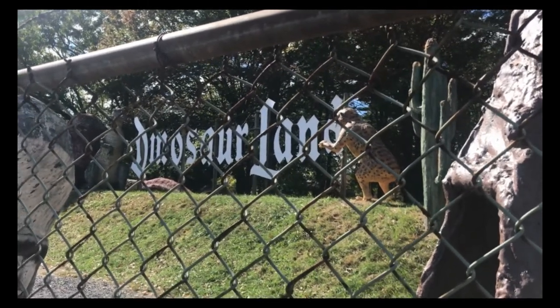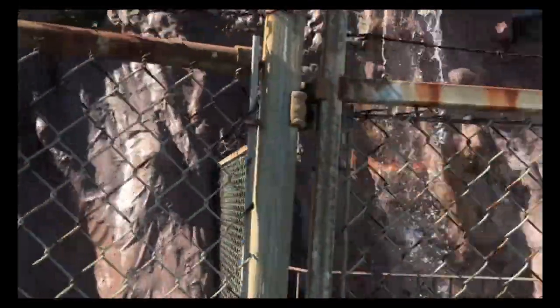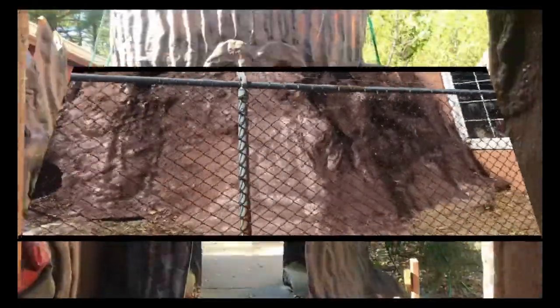All right, today we traveled out to Winchester to go to see Dinosaur Land. We're going to go in and get our tickets here in a minute. We have a nice little gift store. We'll go in and see how many dinosaurs they have.